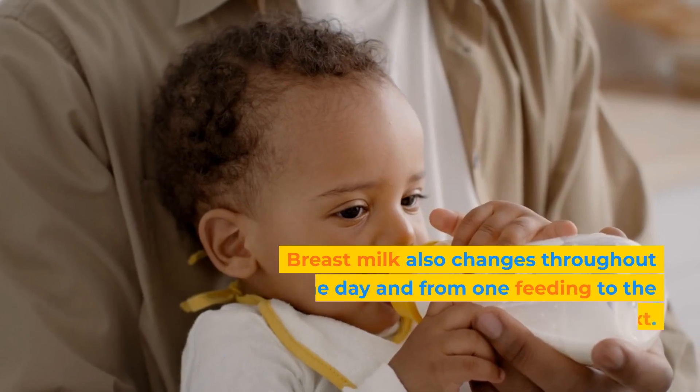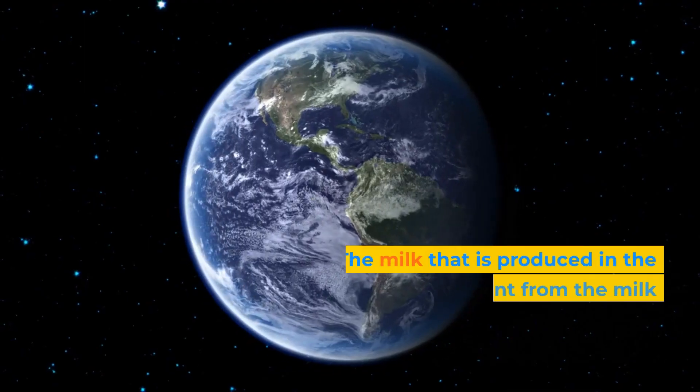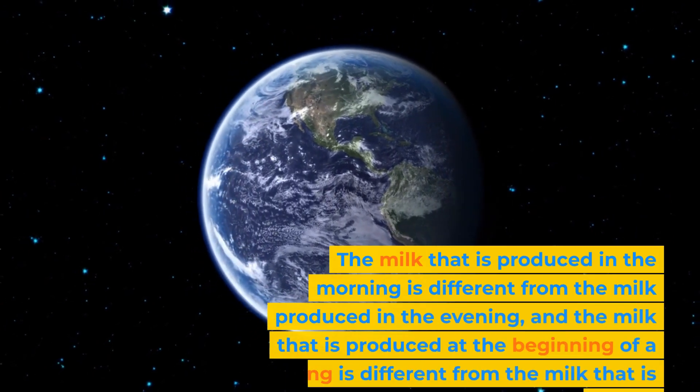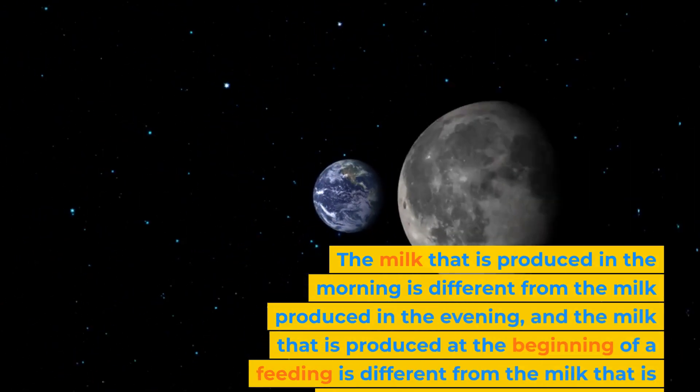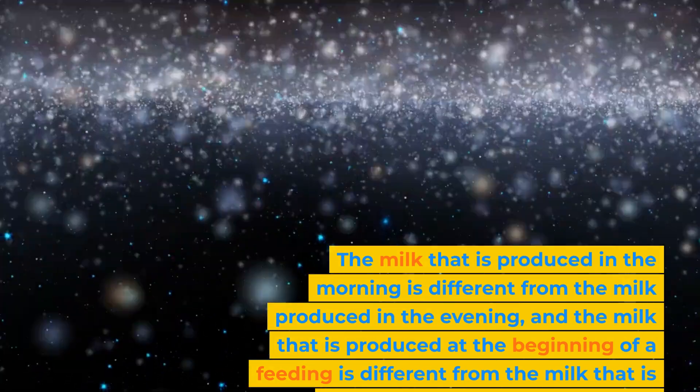Breast milk also changes throughout the day and from one feeding to the next. The milk that is produced in the morning is different from the milk produced in the evening, and the milk that is produced at the beginning of a feeding is different from the milk that is produced at the end of a feeding.